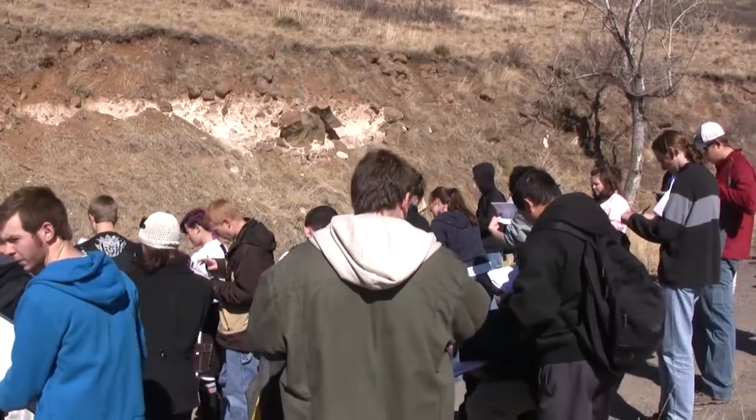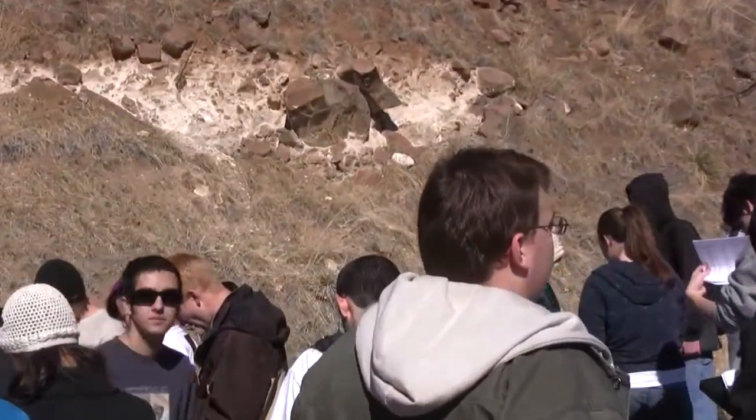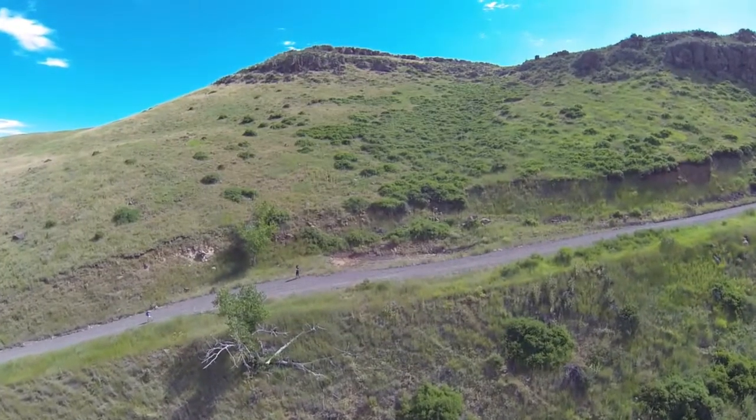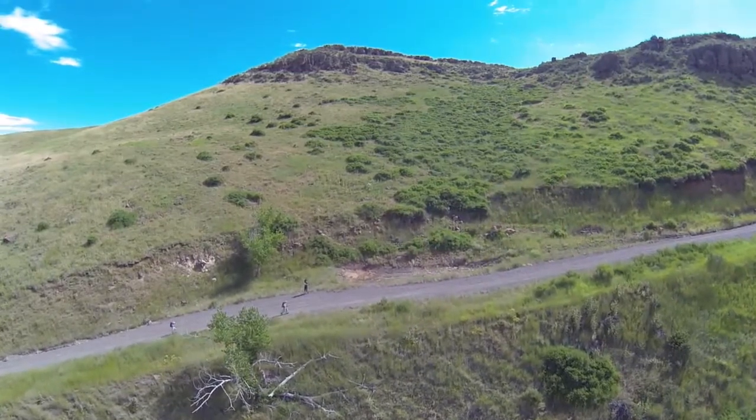It is not too surprising to find the cottonwoods here, as valleys supply much more water than ridges. The water being supplied is not visible on the surface, except rarely in very wet conditions, so it is most likely groundwater supply.